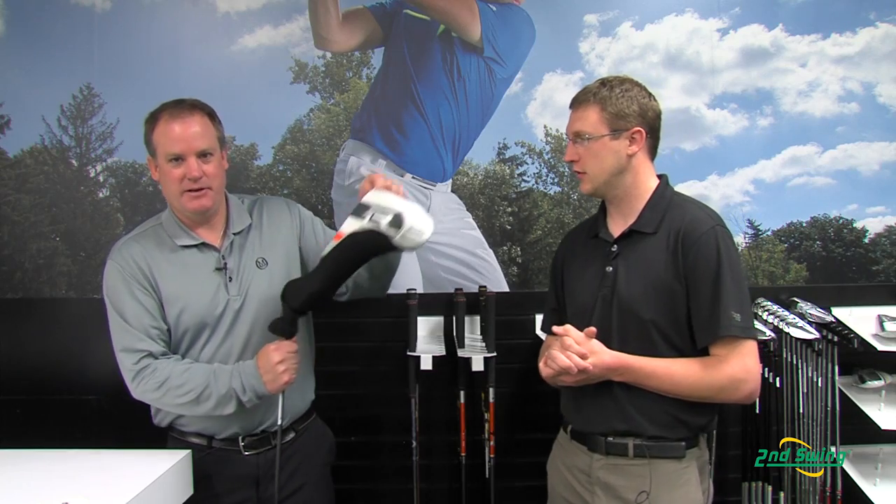Ross Grant here from Second Swing, and I'm with Mike Burling from TaylorMade to show us their newest offering. Thanks Ross. Well, we've been asked this a lot, but it's been two years now since our products have gone to the white and we've had a lot of success, but today I'm actually here to show you the R1 in a little different look.